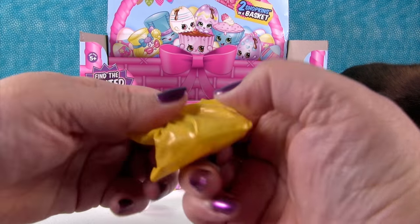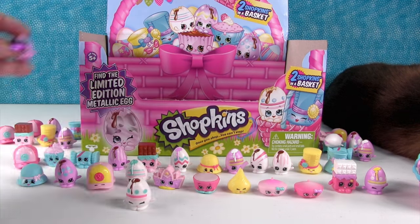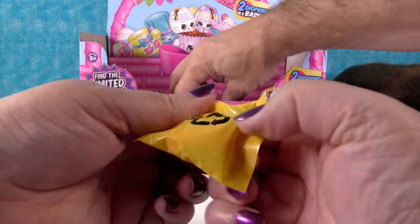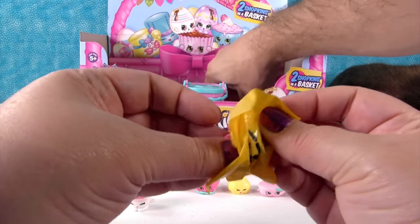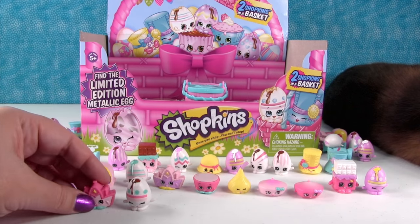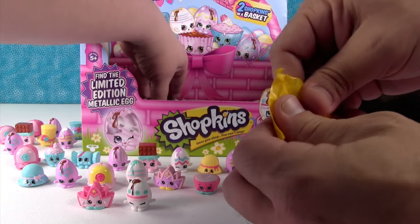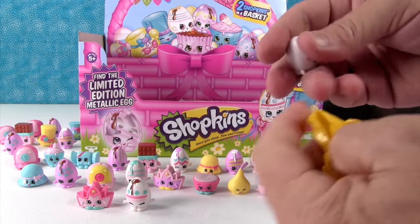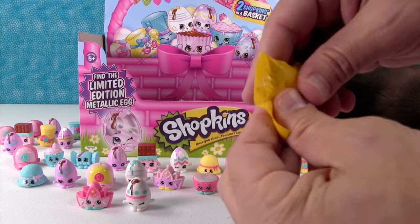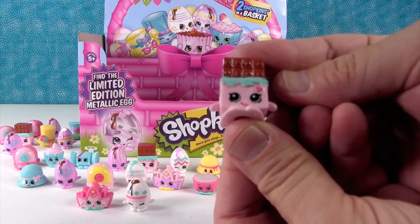This is a duplicate of the heart Googie. And Tiara in the other color — very nice. I think we should line all the Googies up around Simon while he's sleeping, take his picture with all the Googies surrounding him. Duplicate of that purple Googie.